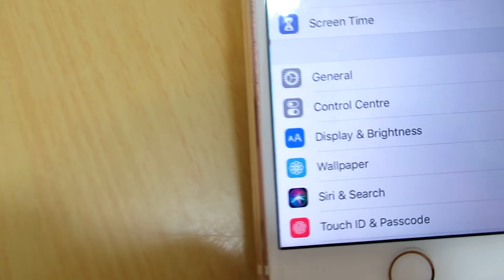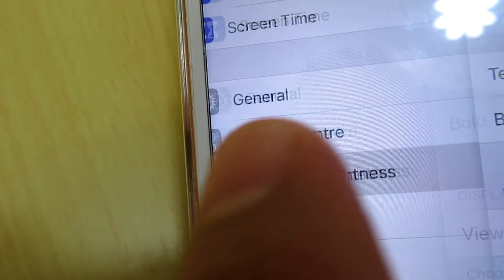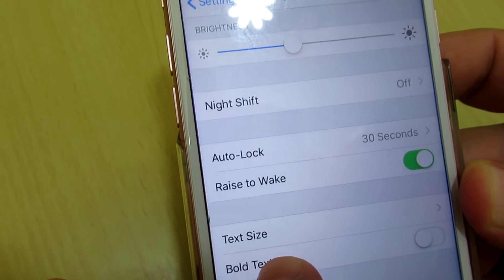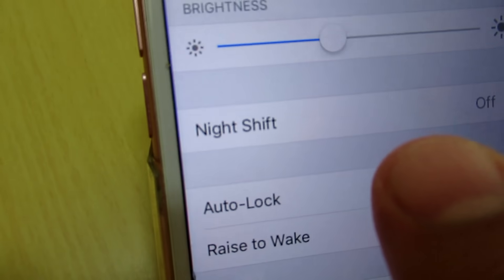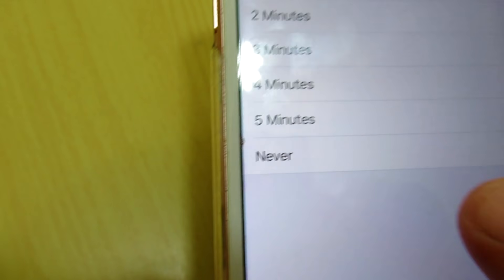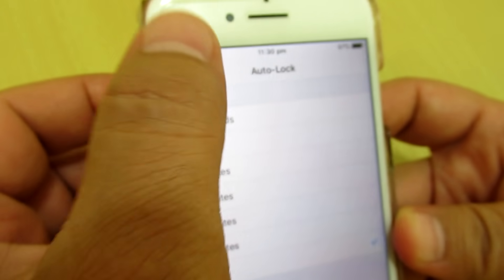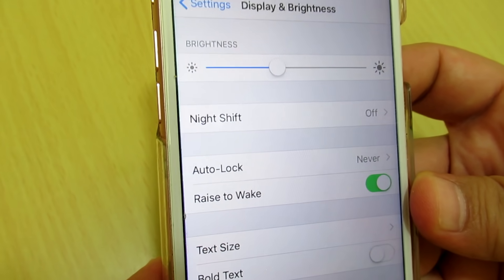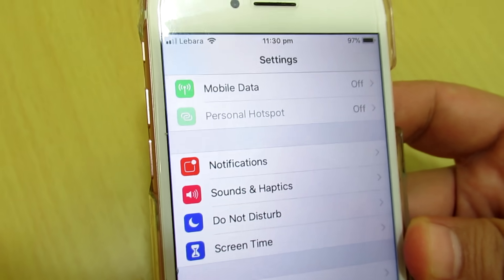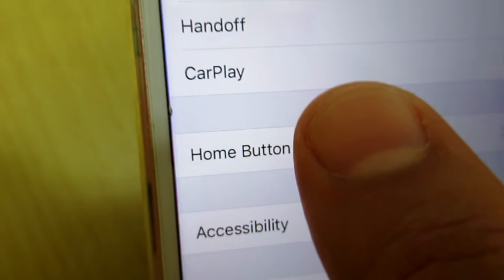First, go to Display and Brightness — click on Display and Brightness. Then click on Auto Lock and set it to Never, so that your screen stays on. This will help the update complete faster.